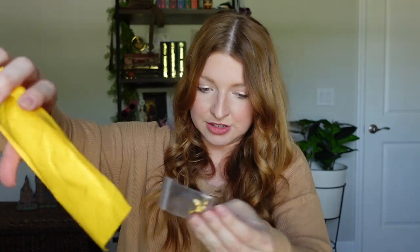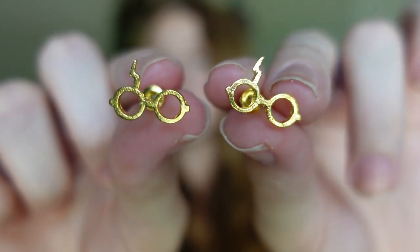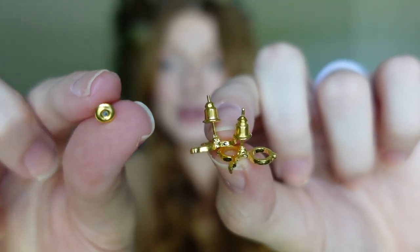Next is a package within a package — some earrings. These are Harry Potter's glasses and a lightning bolt in gold. These were free on the website but the $4 shipping made them $4 total. They look just like they do on the website and they came with two backings for the earrings plus one additional backing, which is nice because I always lose earring backs.